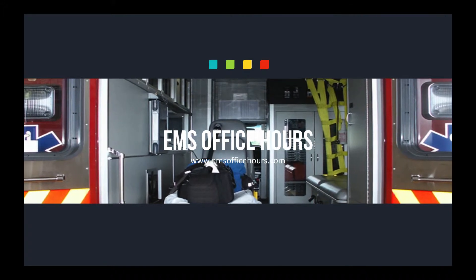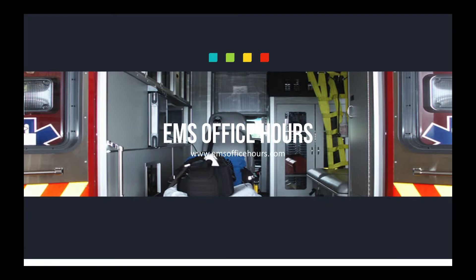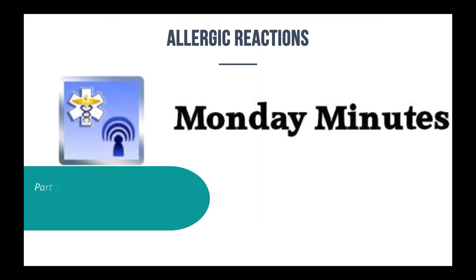Hey, Jim Hoffman here for EMS Office Hours. This is your Monday Minutes. We're going to continue on with the EMS quick study tips, and we're going to talk about allergic reactions. This is part two.